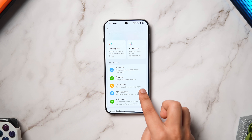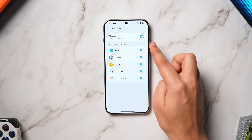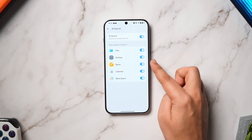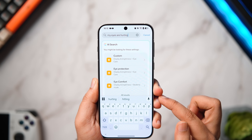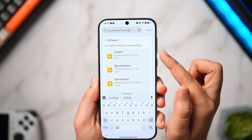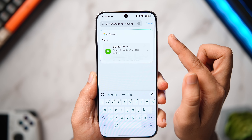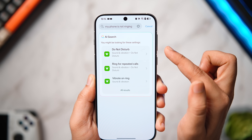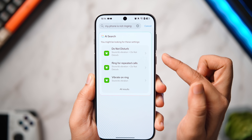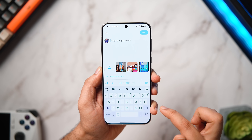With AI Search turned on, searching inside settings or native apps becomes a lot easier. For example, you can type 'my eyes are hurting' and it will show related options like eye comfort. Or search 'my phone is not ringing' and it will show options to turn off silent mode. AI Search comes in really handy when you can't find a specific setting.